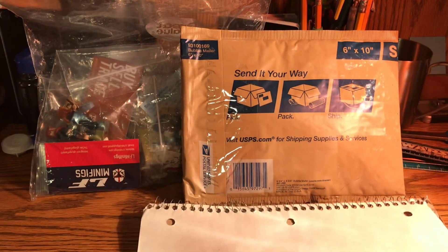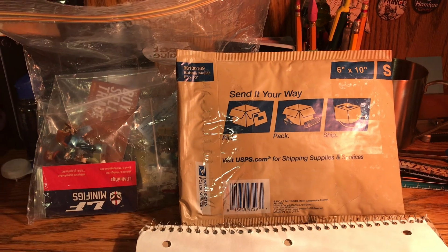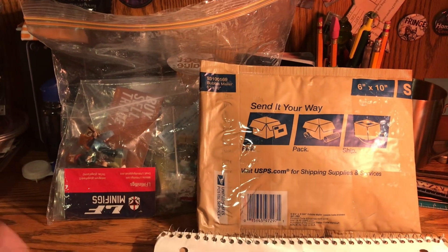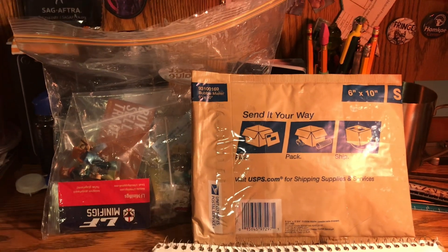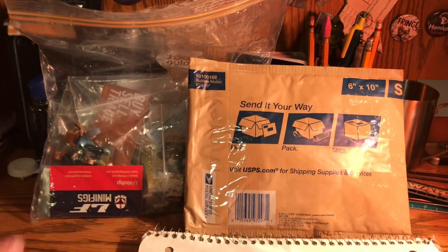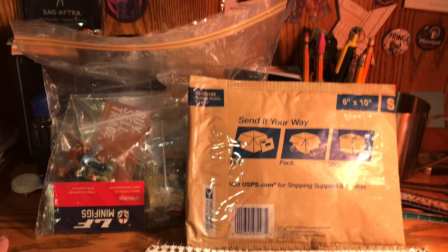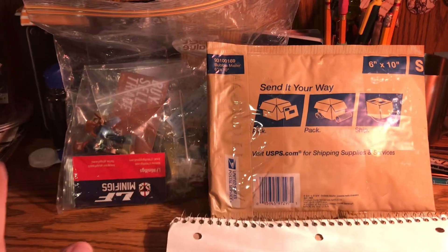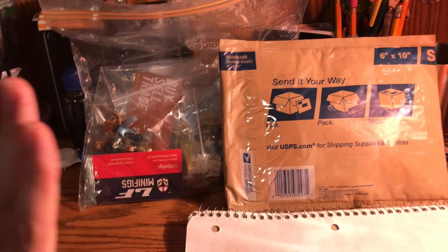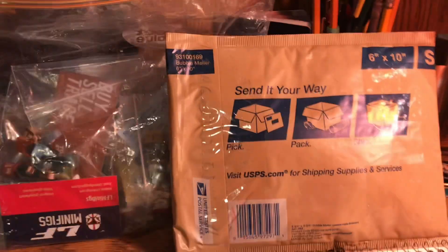Hey guys, Head on a Spike here with a giant minifigure haul video. I know I just did one of these and posted one on my channel, but this one is special because this is Brick Fair 2023. I'm really excited to show you guys all the crazy stuff I got - there's a lot of it and I'm very happy with what I got this year, some really crazy stuff.